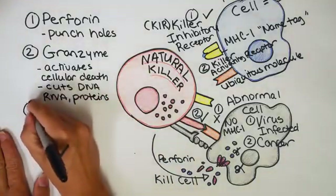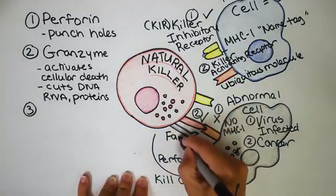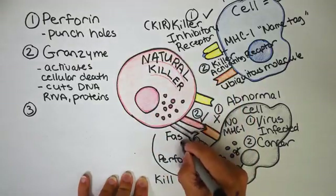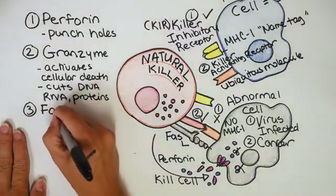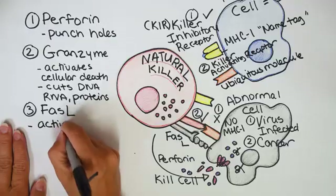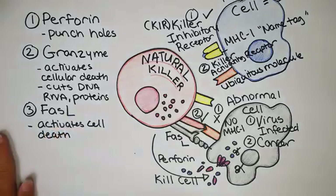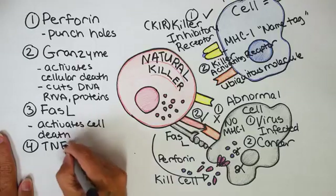You might think perforin and granzyme are enough, but wait — there's more. The third mechanism of death is called FAS ligand. All that means is it's yet another key to cellular death — it actually starts something called a death cascade, really hitting home how naturally good natural killer cells are at killing. If the FAS ligand receptor on the natural killer cell binds the FAS receptor on the abnormal cell, it activates a very similar death cascade like the scissors.